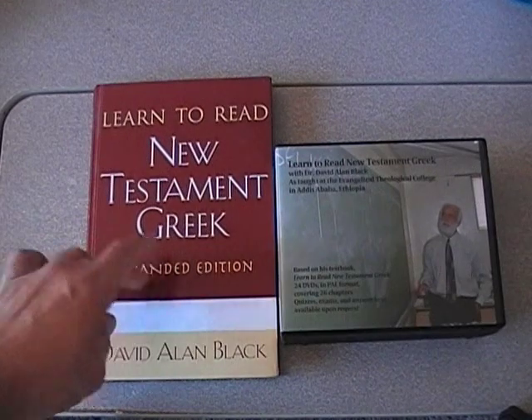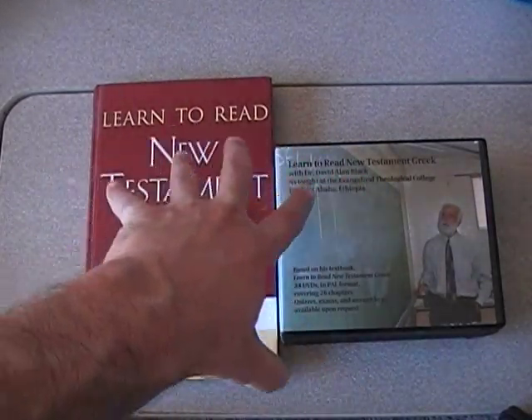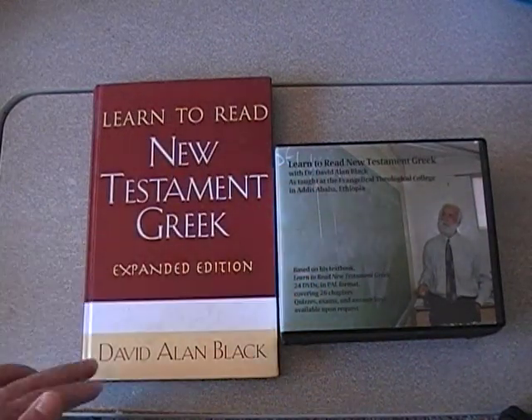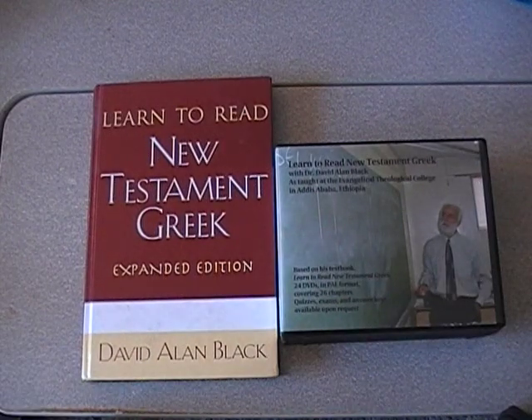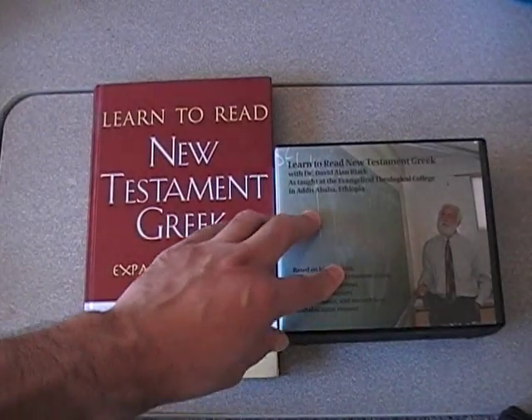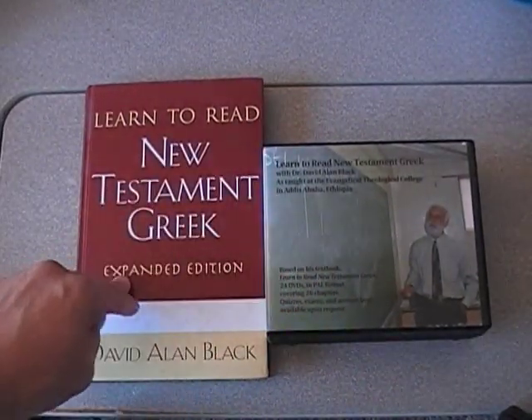I think it's really good to get a quick review of both of them together because they're designed to work together. The first is the textbook, written by Dr. David Allen Black — he's the professor of New Testament and Greek at the Southeastern Baptist Theological Seminary in North Carolina. And then the second is the DVDs of him teaching his way through his beginner's course.